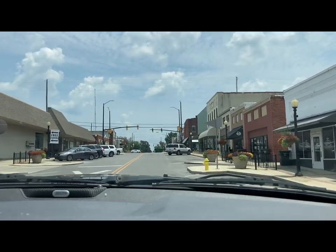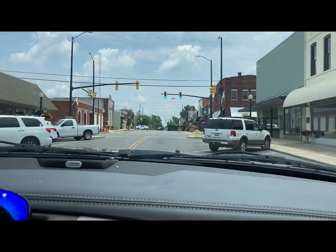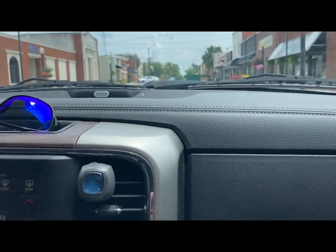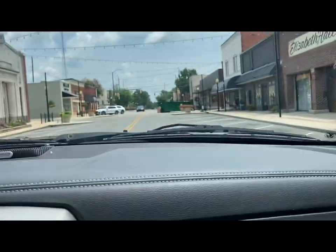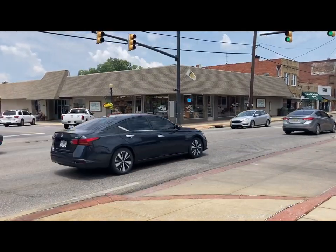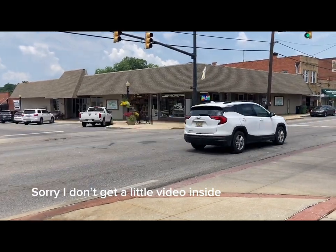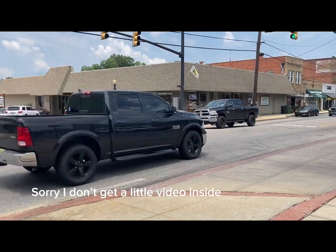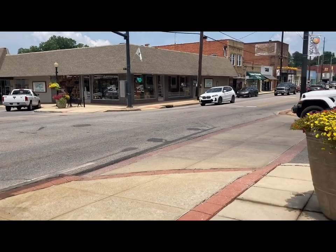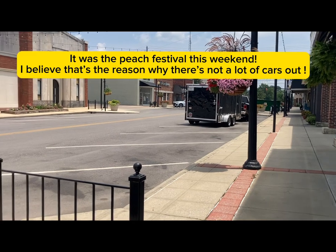We're coming into Clanton, Alabama — the destination is on your left: Rusty Relics Home Decor and General Store. There it is right there! We're at Rusty Relics. We had to park all the way up there because of the trailer. Let's go in and see what they've got.